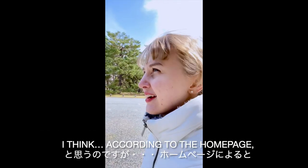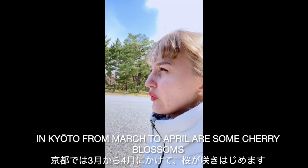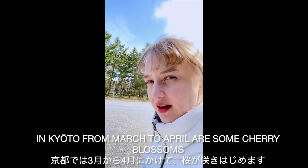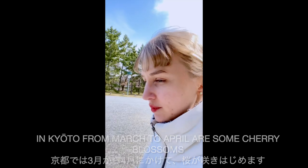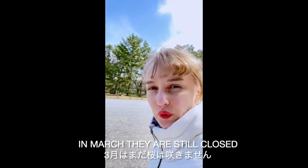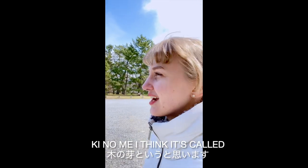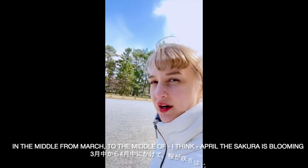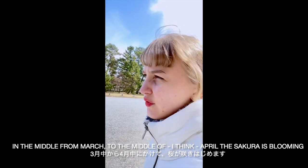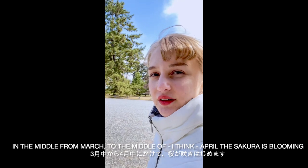According to the homepage, in Kyoto from March to April there are cherry blossoms. In March they are still closed. From the middle of March to the middle of April, the sakura — the cherry blossoms — are blooming.